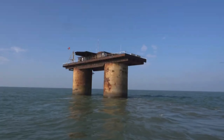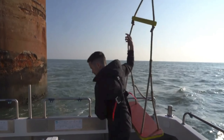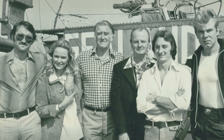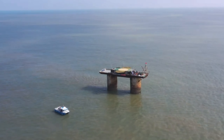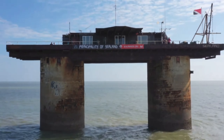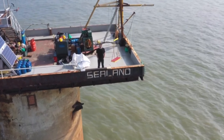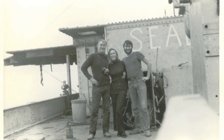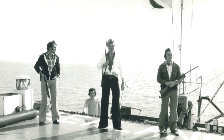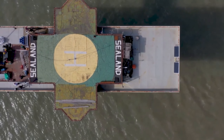Sealand: The most infamous entry on this list, Sealand was originally built as a British fort in World War II but became occupied by a British radio broadcaster named Patrick Bates after the war. For years he used the fortress to illegally run a radio station. Many attempts have been made by the British Navy or foreign adversaries to take Sealand, but they failed every time. Located on a platform in international waters, it's virtually impossible to land on. The Bates family have shot at trespassers and fired warning shots at the British Navy.